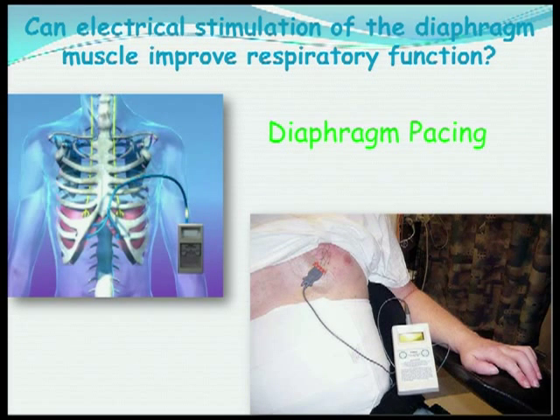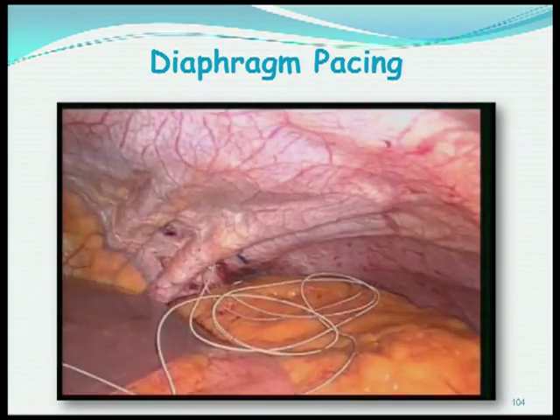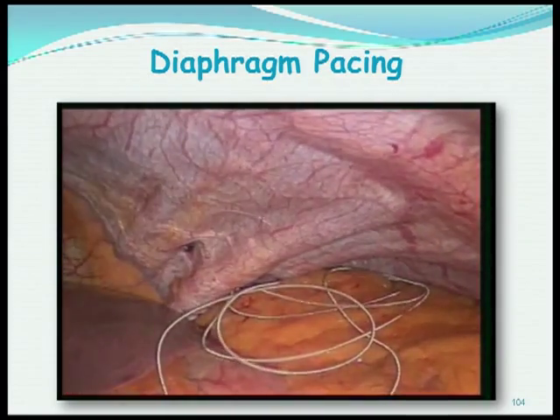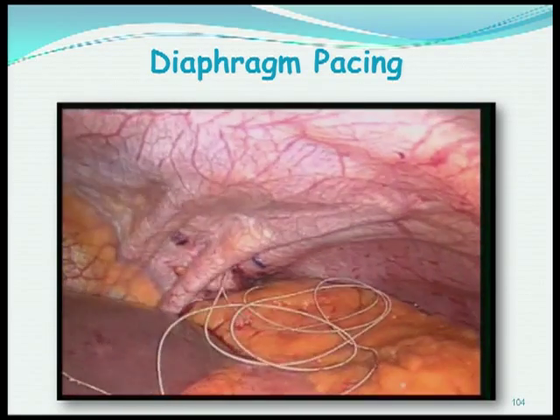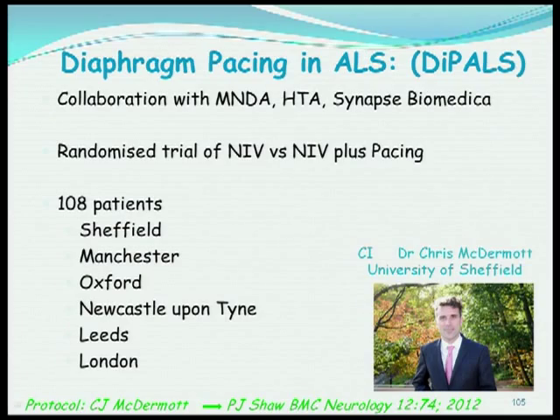You've already heard about diaphragm pacing. The electrode sits on the underneath surface of the diaphragm and stimulates the diaphragm muscle to contract. We can't give patients that system in the UK yet — the European Medicines Regulatory Agency hasn't approved diaphragm pacing for ALS — so we need to gather the evidence. My colleague in Sheffield, Chris McDermott, is leading a multi-center study at six UK sites where 108 patients will test it out, comparing NIV on its own versus NIV plus diaphragm pacing.